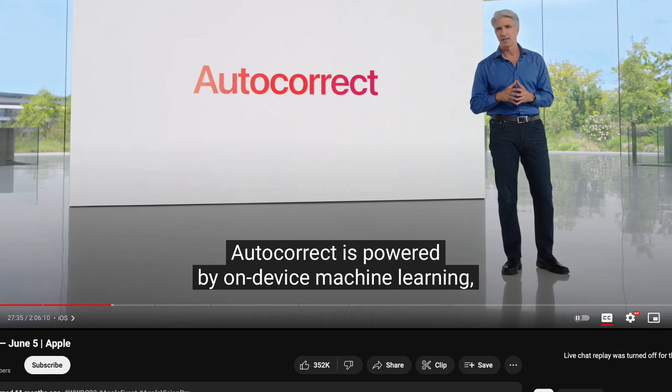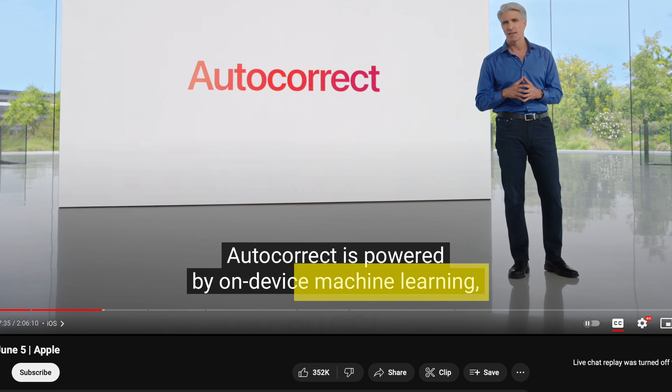One of the most important things comes down to understanding what AI or artificial intelligence actually is and how it should be woven into a user experience. Apple doesn't ever use the word artificial intelligence — they don't say AI in any of their marketing materials. They actually use the term machine learning, which is a subset of artificial intelligence.